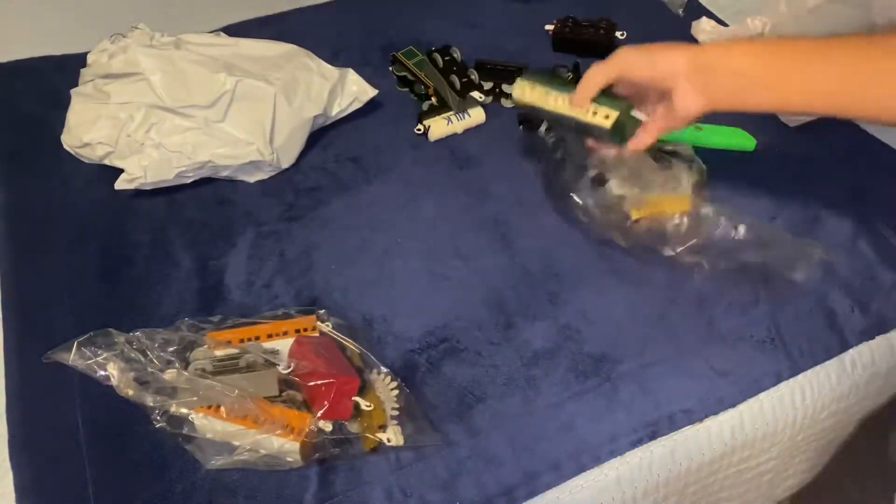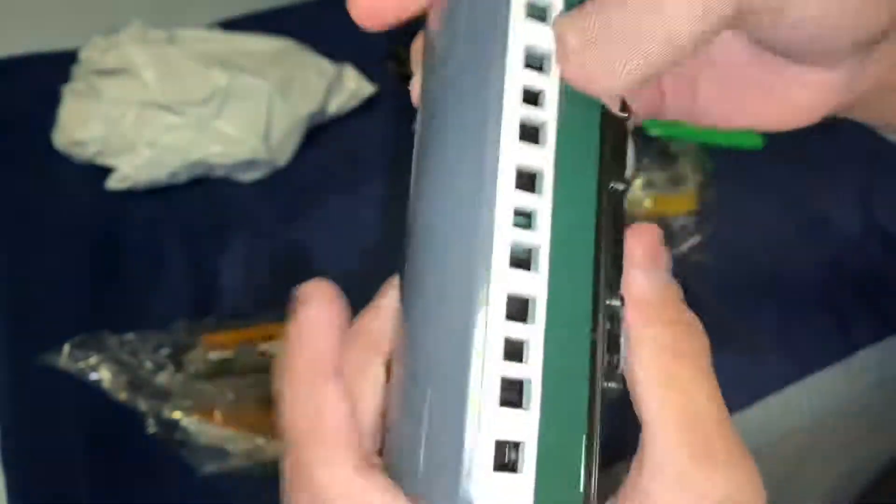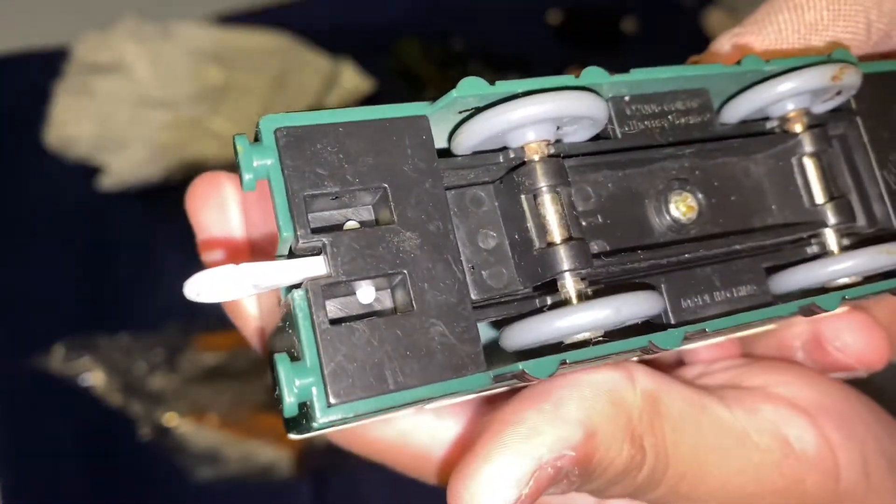A troublesome truck — old style, let's go! An express coach. Well, I have repair parts, so I'll just use it. I think it's a TOMY — that's a Hit Toys one.